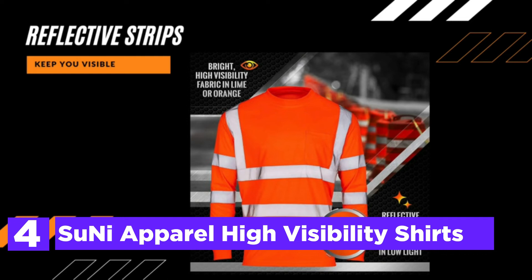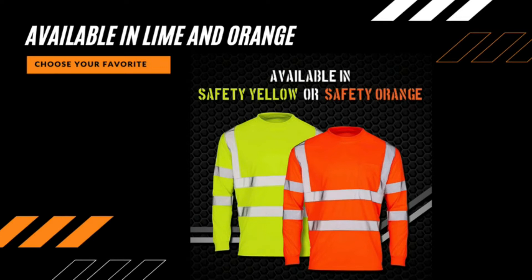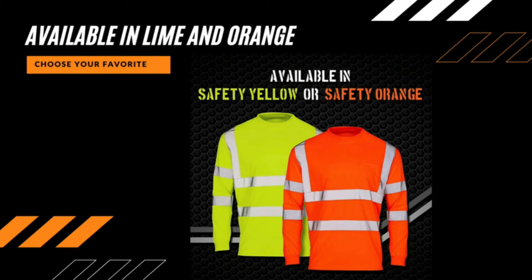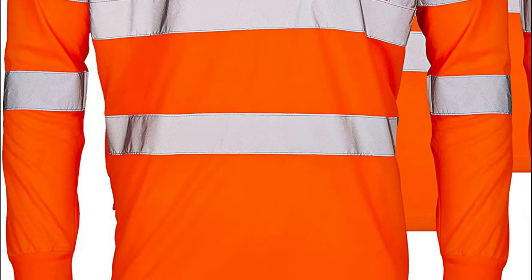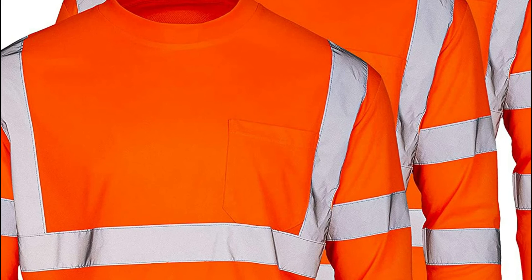Here is item number 4: SUNY Apparel High Visibility Shirts. The construction shirts for guys are designed to protect you with reflective strips that increase visibility in dim lighting or fog. These high-vis long sleeves are exactly what you're looking for, in compliance with the highest standards of road safety. They can also be used as reflective clothing for cyclists, runners, or hikers who wish to stay secure while exercising at dawn, dusk, or at night.